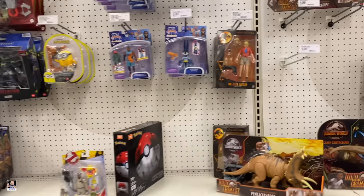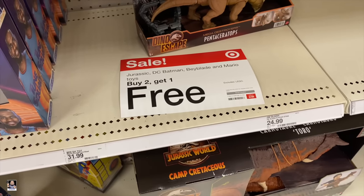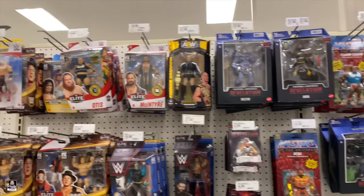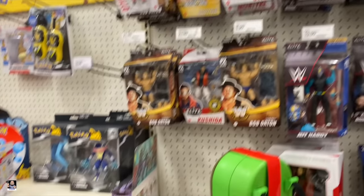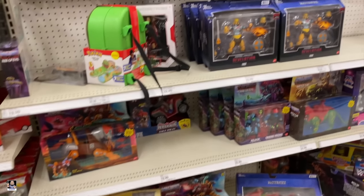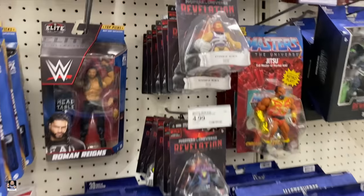Got hardly anything dino-wise. But it looks like they've done some buy-two-get-one-free stuff. Masters. There's Otis. Bob Orton. Not seeing too much here. Got an Undertaker. I am going to keep looking.